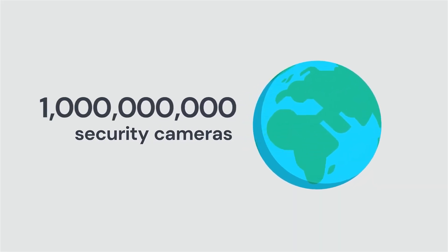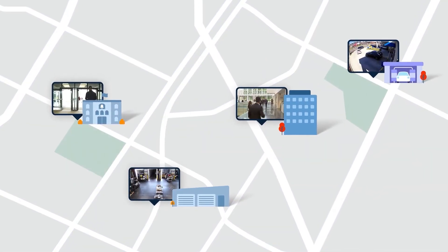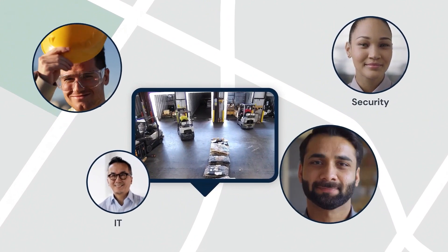Spot AI at a very simple level is — think about all the security cameras or cameras which are there in your loading depots, in your warehouses, in anywhere where the trucks are basically docking to load and unload.